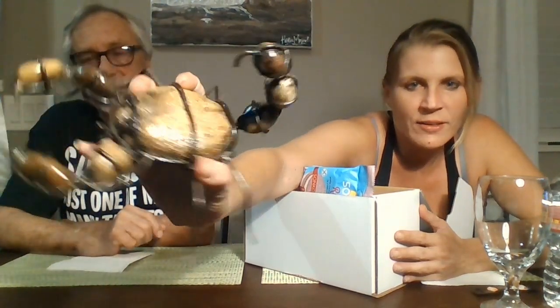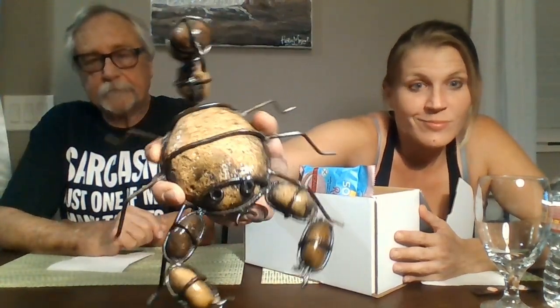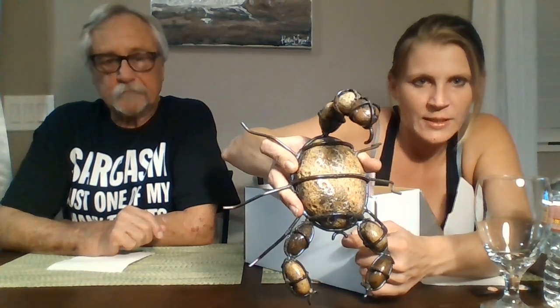Do you see Heather's scorpion? This is from my mom — look how cool, it's made of rocks and metal. It's really wicked. Look at the tail — it's a heavy sucker. It's all made of rocks and then has metal for the pinchers and stinger. It's going to go in the front yard to scare away people. Thanks mom, love you.